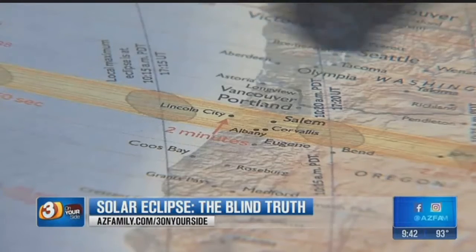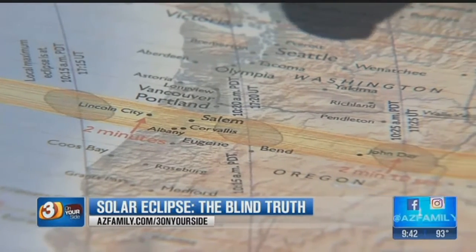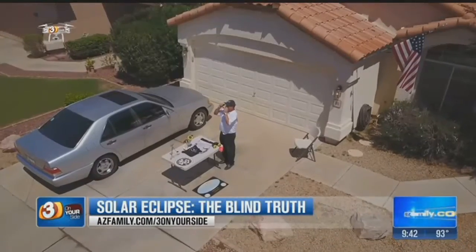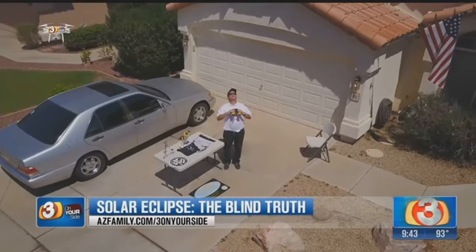As you can see, that yellow band that goes all across the United States is the path of totality. Stephen Cates has been involved in astronomy for three decades and is known in the valley as Dr. Sky. Three on your side wanted to get his thoughts on the upcoming eclipse.